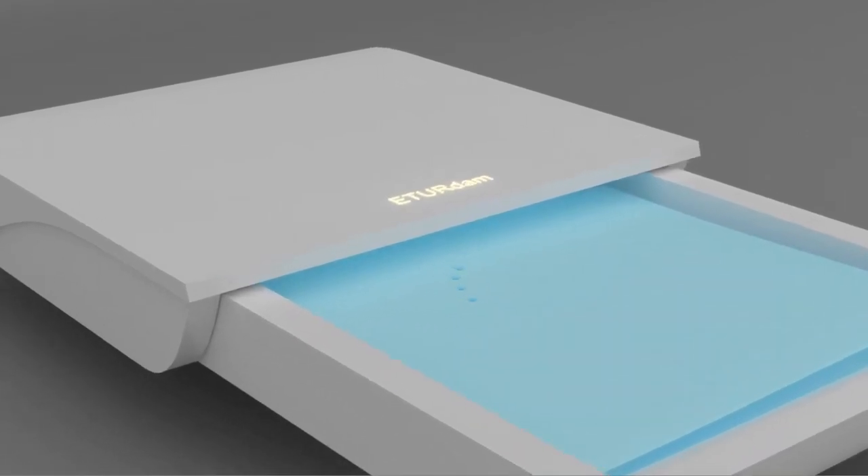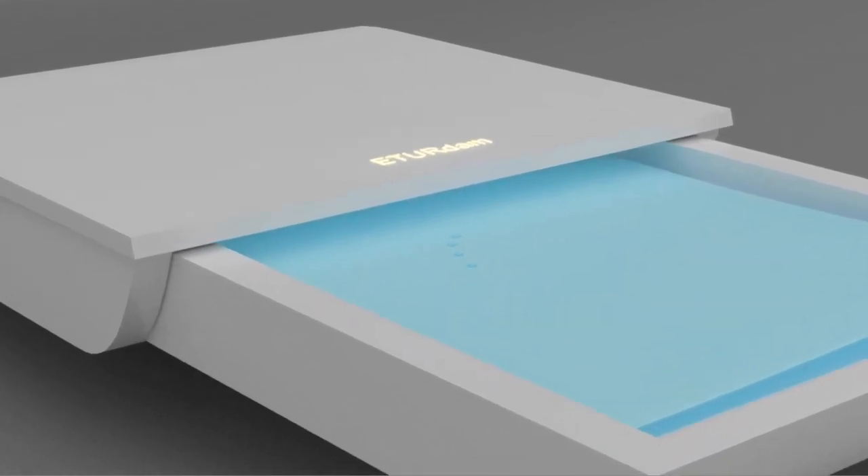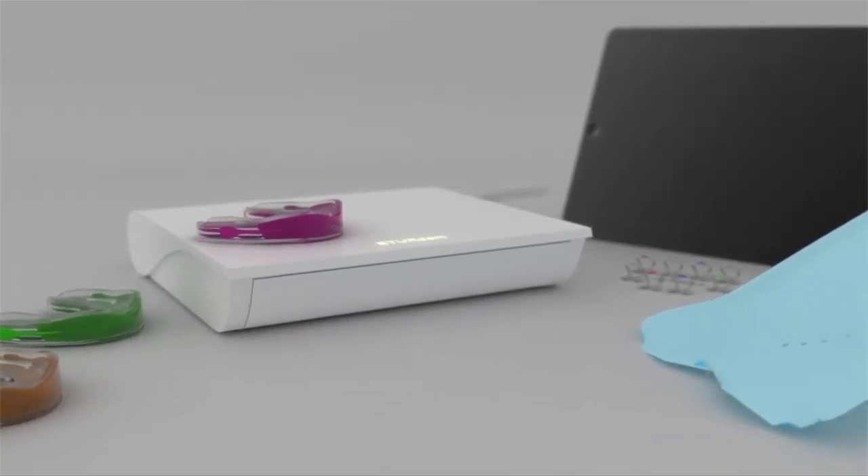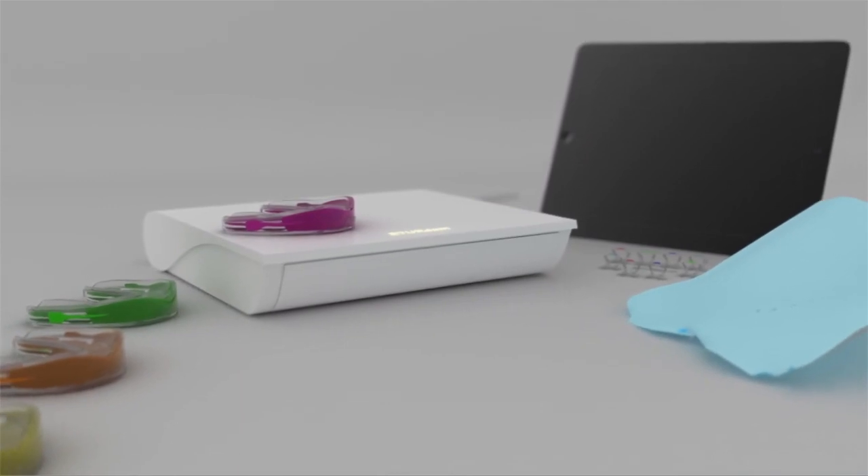The rubber dam sheet is automatically punched, giving maximum simplicity to the designed rubber dam in order to fit the desired tooth or teeth for optimum isolation with a rubber dam frame. ETER DAM — a simple technology at your disposal.